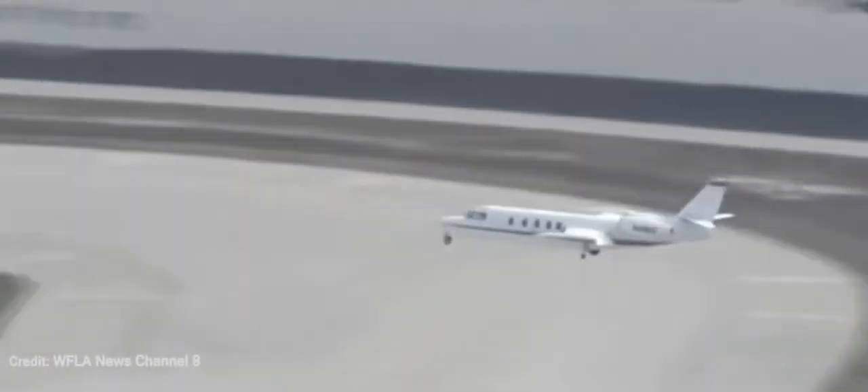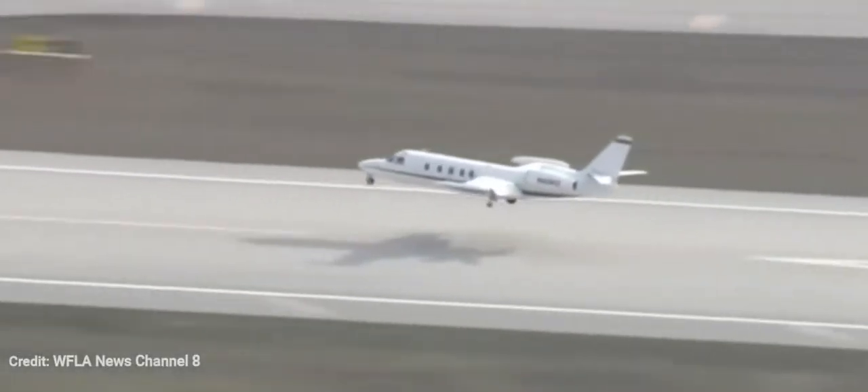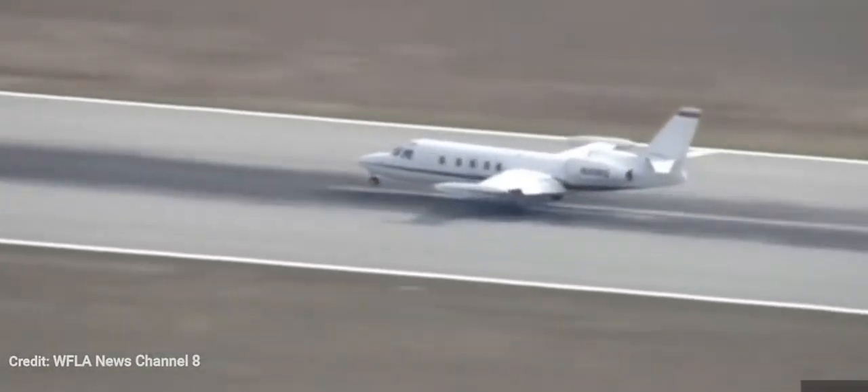This plane has to make an emergency landing without one of its wheels, causing it to run off the runway. He's about to touch down right now — oh, look at the sparks!